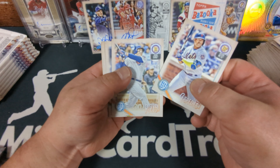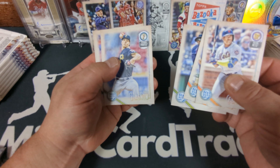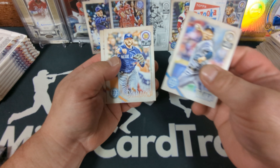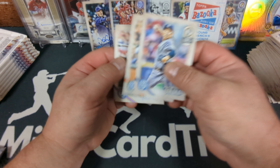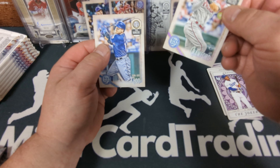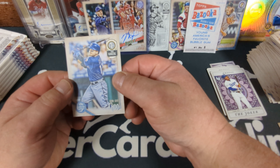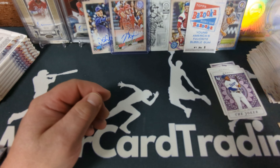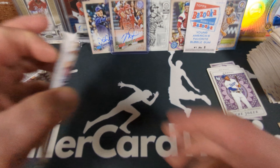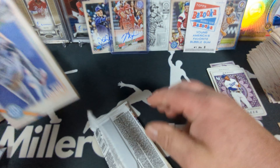Yoenis Cespedes, Anthony Rizzo, Miguel Sano, Tyler Glasnow, Masahiro Tanaka, Josh Donaldson. JP Crawford — that's JP's rookie card. Since he's a Mariner, that has to go in its own pile. Come on Shohei Rookie Card, what the heck? I should have come across two or three of them by now.